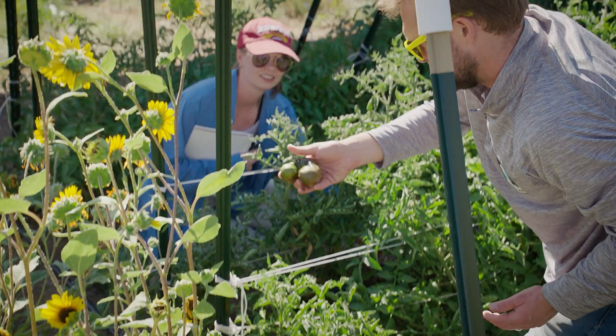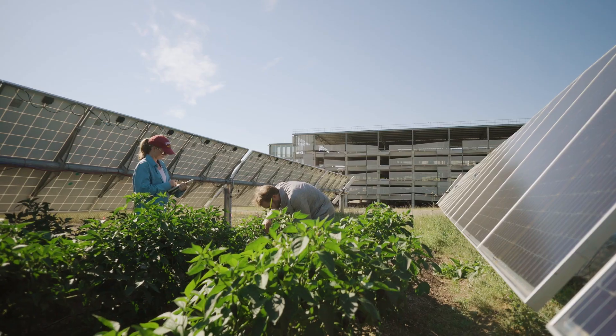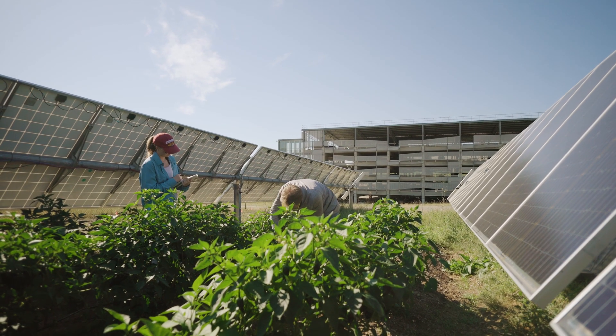Basically what we're trying to determine here is: can you combine agriculture with solar panels, and how effective is that?